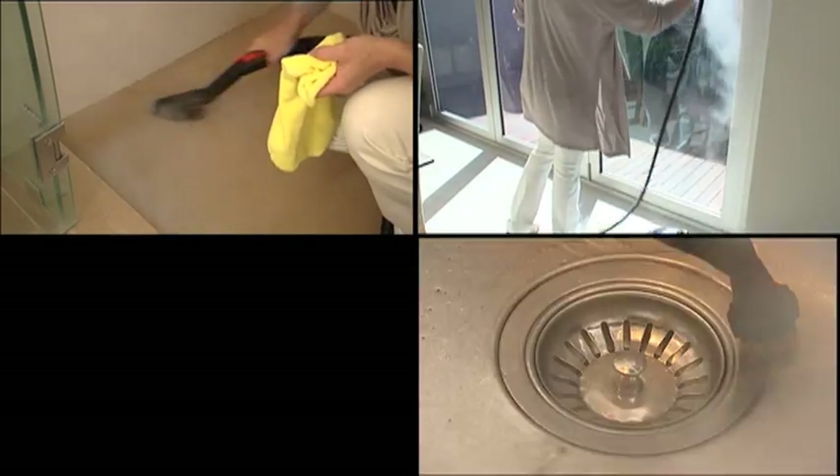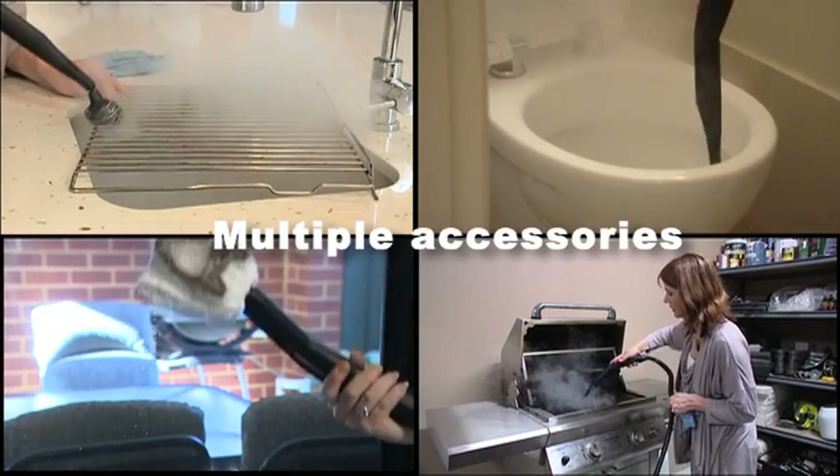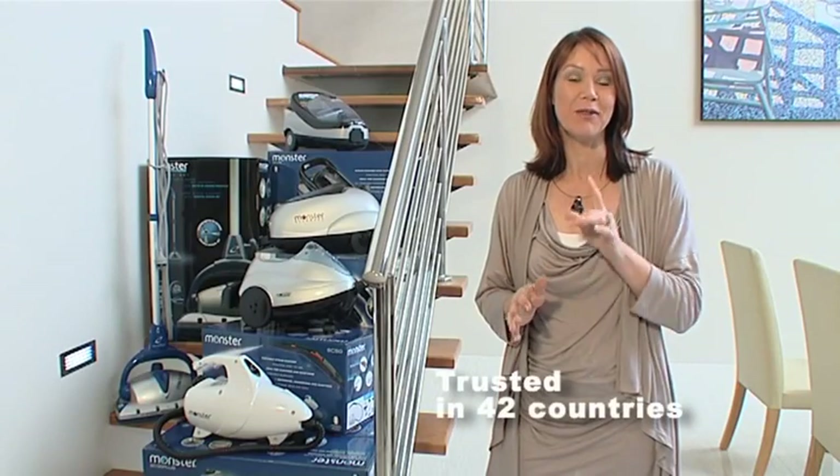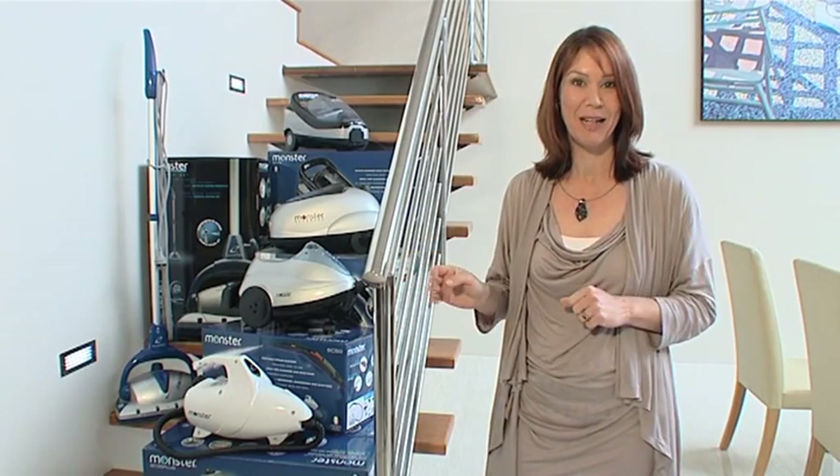With its multiple accessories, the Monster enables you to clean nearly all of your home naturally. With Monster sold in 42 countries, you can confidently place your trust in the world's leader in steam appliances.